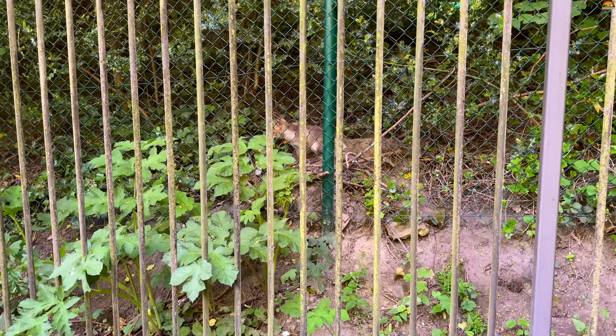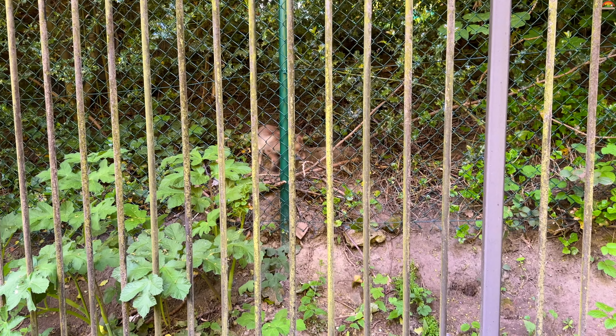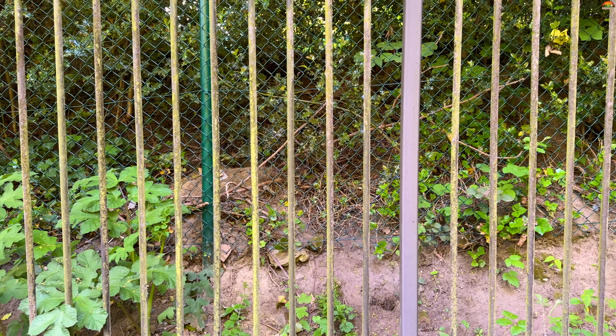We stood far, waiting — the mother could also be around and they might come out soon. After 5 minutes, we saw the mother coming out of the fence.